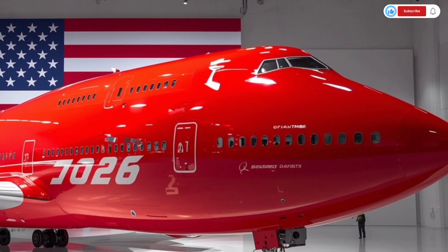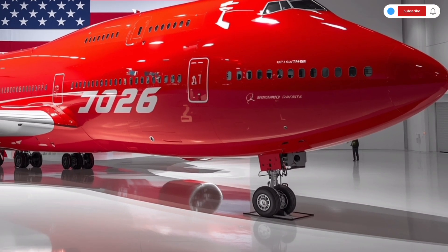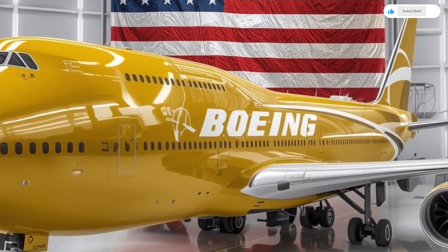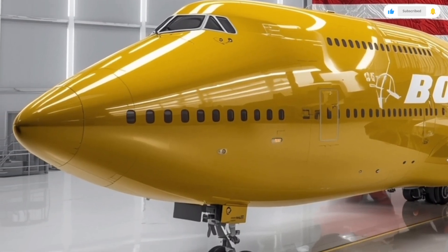Boeing has brought back the queen of the skies with a full redesign, integrating next-generation technology, sustainable performance, and unmatched comfort. The 2026 version represents not just an aircraft, but an engineering masterpiece that redefines what long-haul air travel can be.